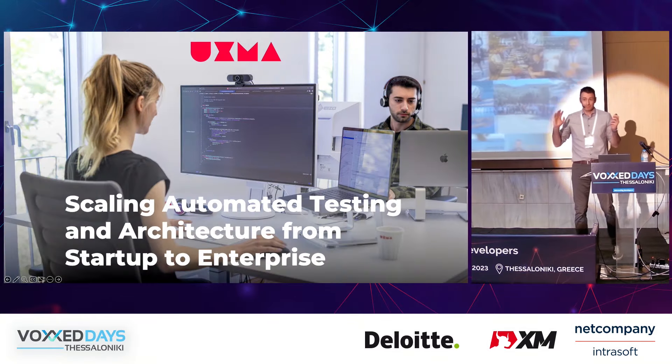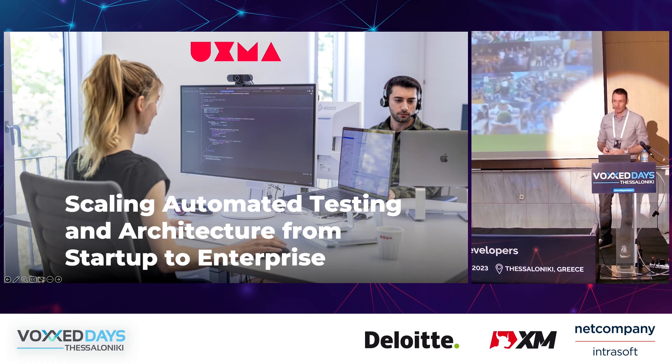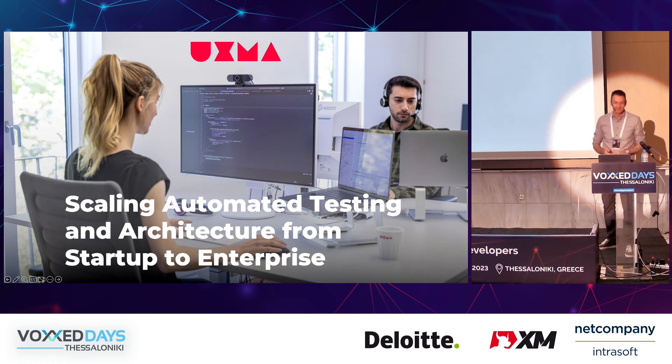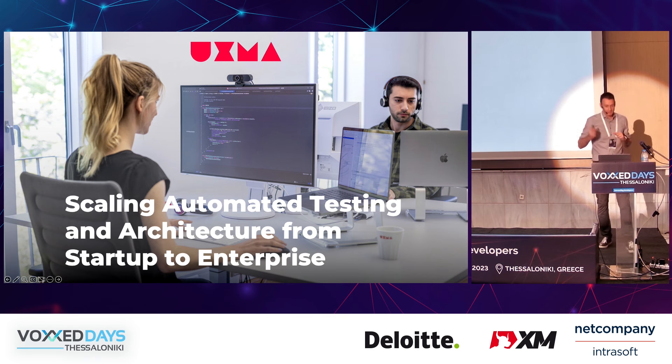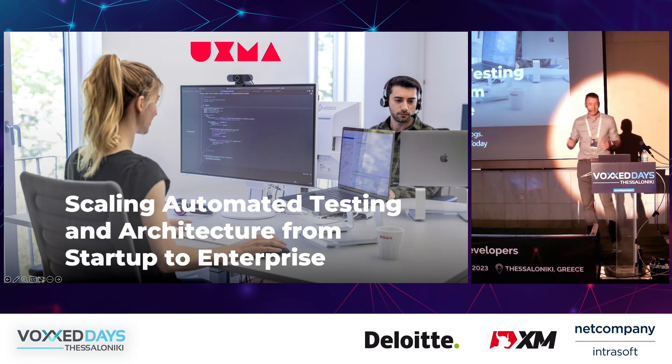Thank you, great being here. It's my first time talking at Vox, so I'm also quite excited. Today I want to talk to you about automated testing, which we probably have all heard about.